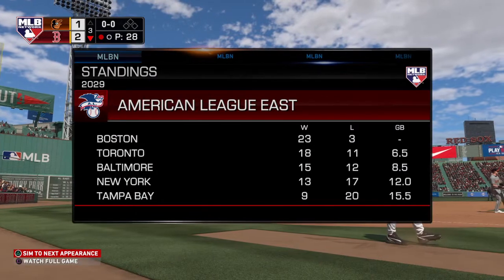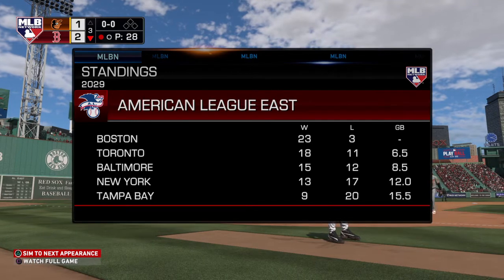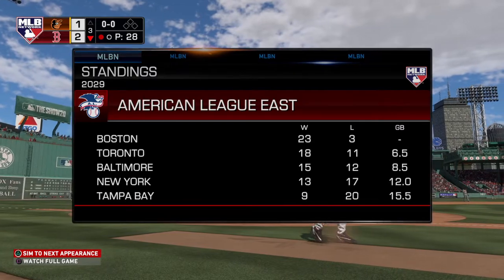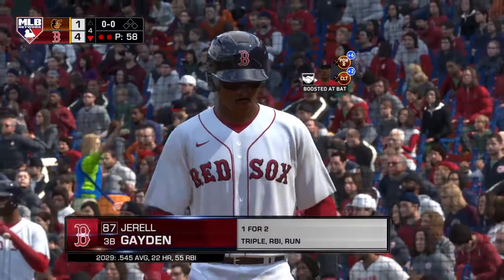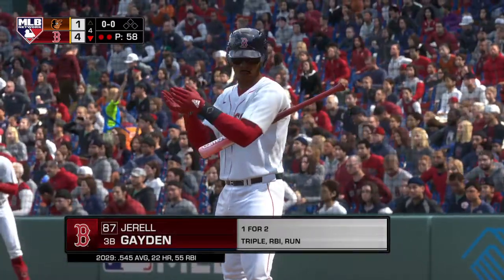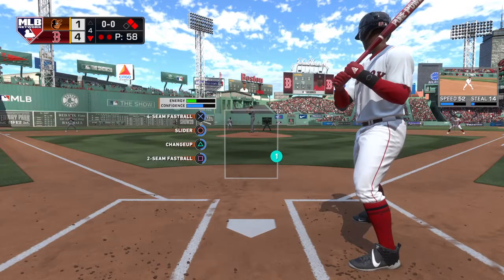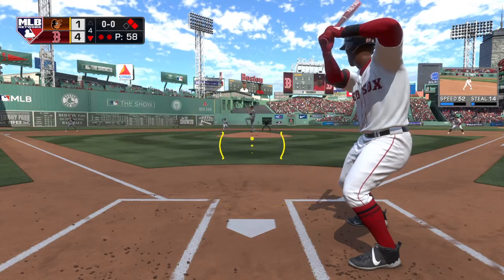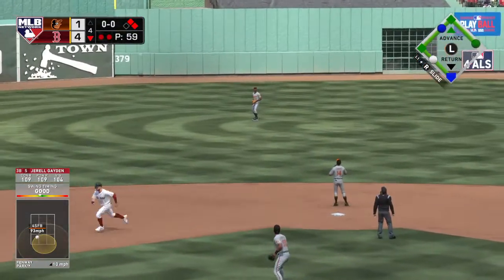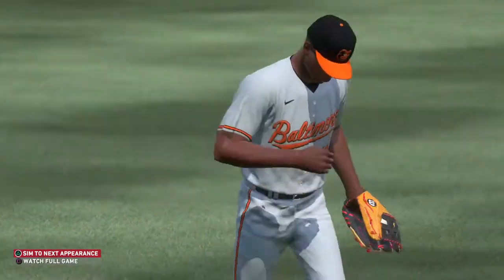With one away, time for a check of the standings in the American League East as you get a look at where these two teams find themselves entering play. Stepping in Gerald Payton — two on, two away, two home runs so far this inning. Ready to deliver, here's the first pitch — high fly ball out to straightaway center, and he'll get there in plenty of time to put this one away. That ends the inning.